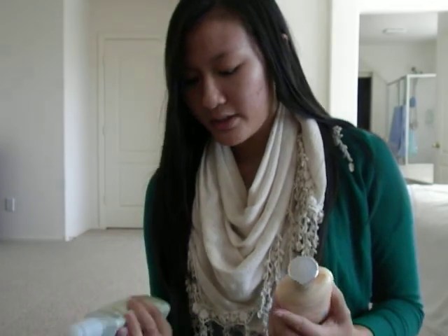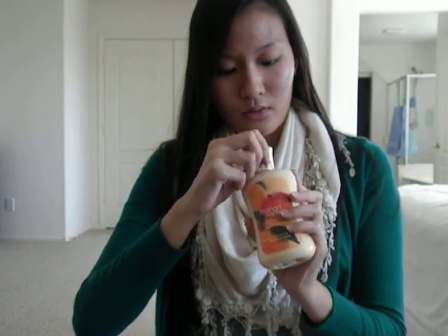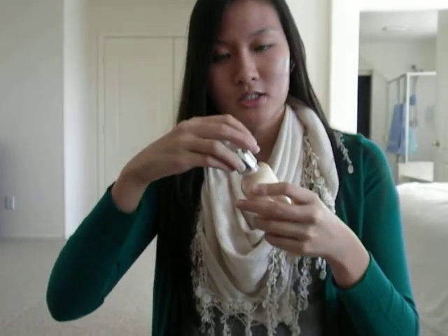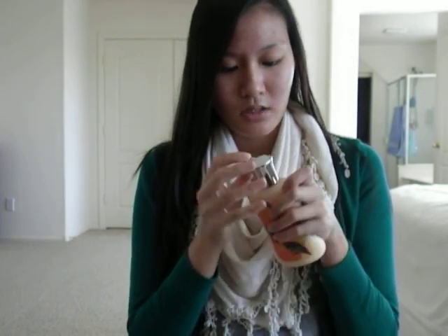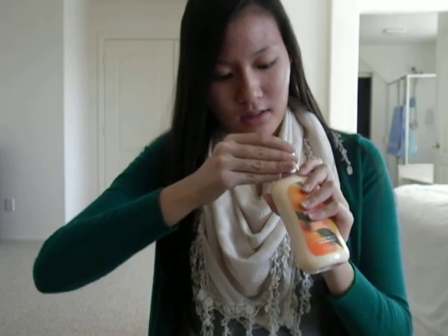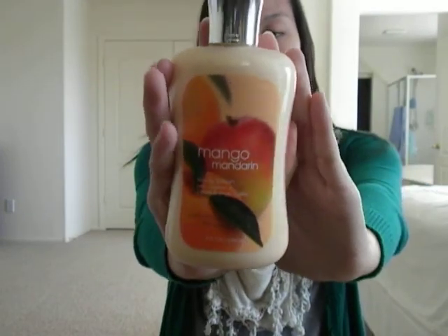And then I also got this — the only body lotion I got. It's the Mango Mandarin body lotion with vitamin E, jojoba, and shea butter. This and the Cucumber Melon were some of the scents that they brought back by popular demand. Mango Mandarin smells really like mango mandarin — it's very sweet. I think I got a broken one, but it's very sweet-smelling and fresh and orangey, and I still like it. I might have to go back and exchange it or find a way to twist the tube. This is 8 fluid ounces, and this was $3 as well.